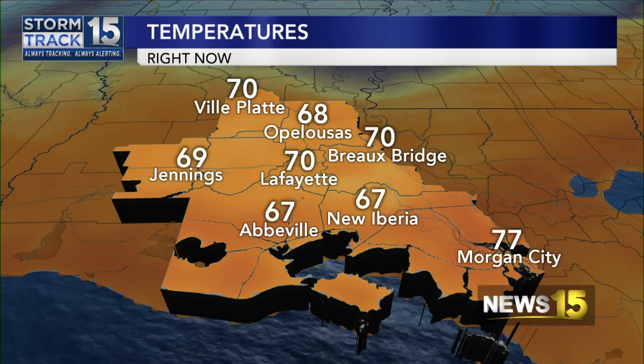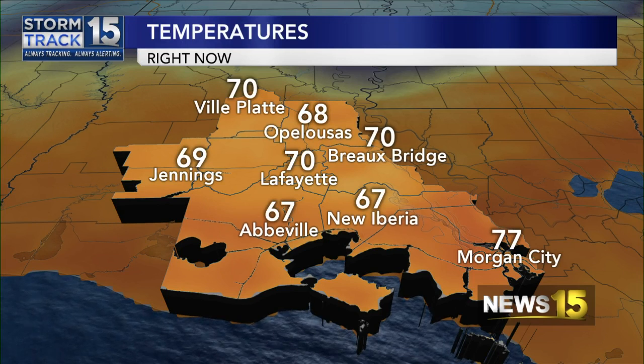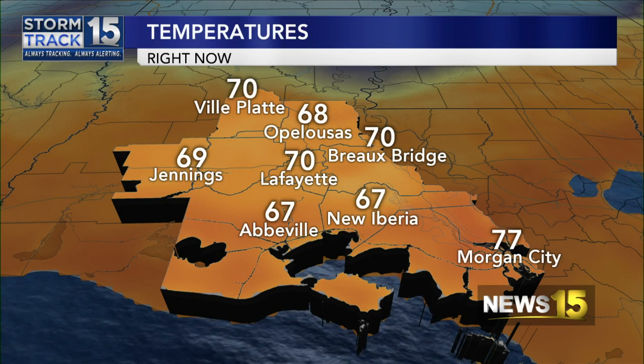And if you at home want to learn more about these tips, head to our website, KLAF.com. Before we go to break though, we got to check in with Adam Olivier. We're seeing some warm temperatures out there right now, but there are going to be some big changes on the way in the hours ahead — I'll tell you more about that coming up.